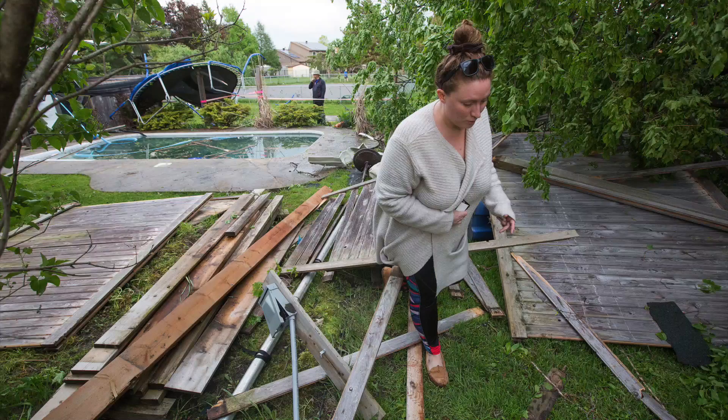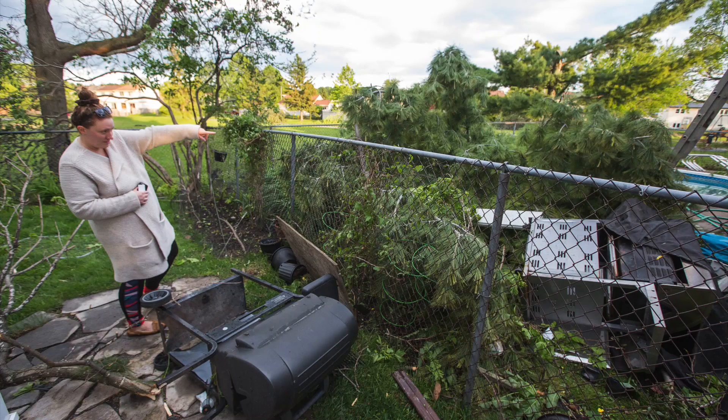And what happened? The tornado hit. We were in the basement. We waited until everything calmed down and then we went back upstairs and just saw the destruction.